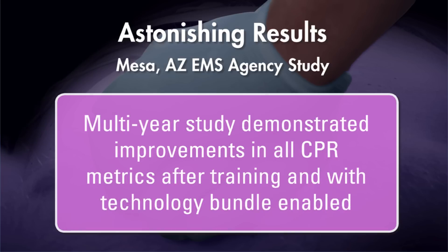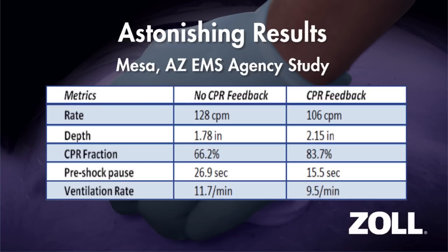In the first arm of this large study, CPR quality was measured prior to CPR training and with feedback technology turned off. After receiving training focused on using CPR feedback to improve chest compression quality, reduce ventilations, and increase time on the chest, the medics' CPR quality was measured again with the feedback technology enabled. Training and real-time audiovisual feedback had a significant impact on CPR fraction, pre-shock pauses, and other quality measures. This is the kind of CPR that patients deserve.